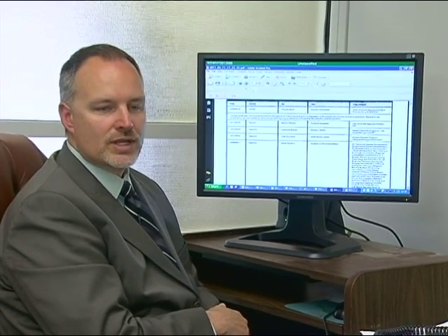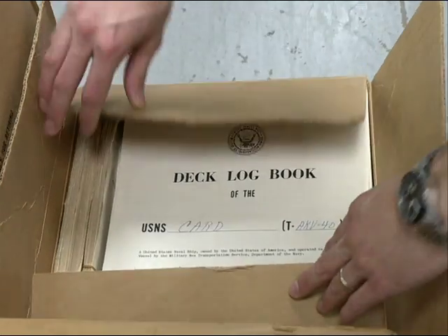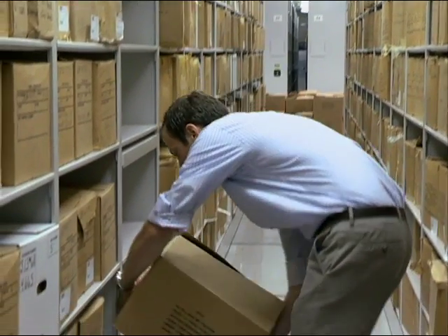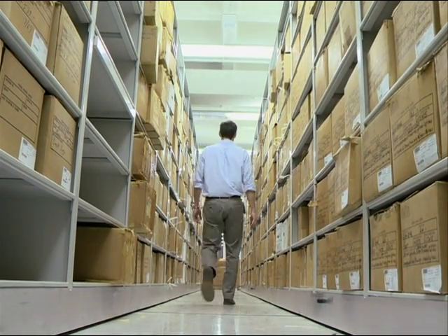With the paper process we had none of this visibility. They don't have to pick up the phone and call, they don't have to send an email, they don't have to get voicemail and wait for a response. ERA makes it possible for records managers across the government to follow the transfer process every step of the way as records are transferred to the custody of the National Archives.